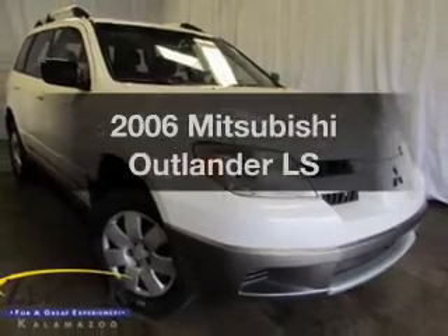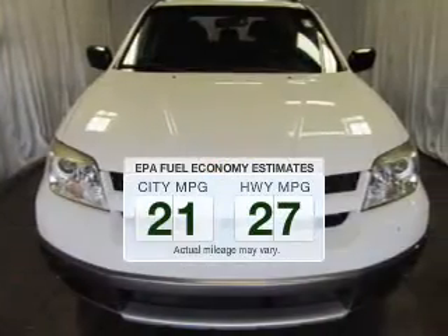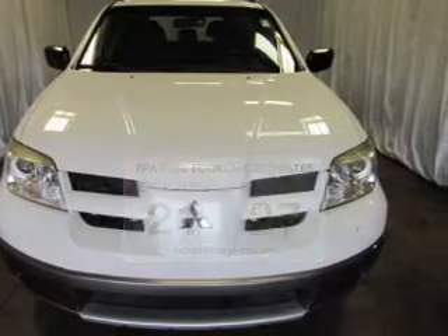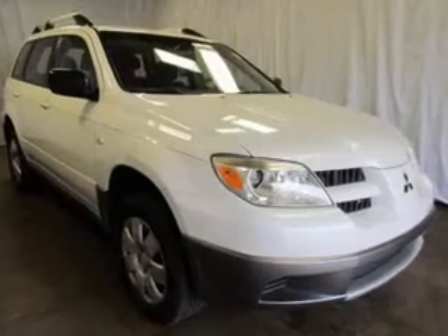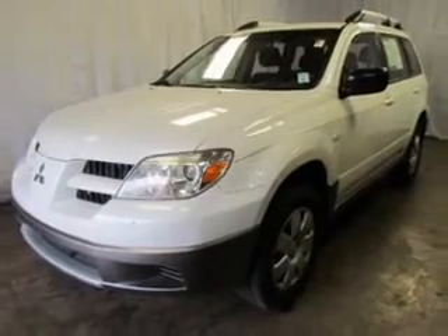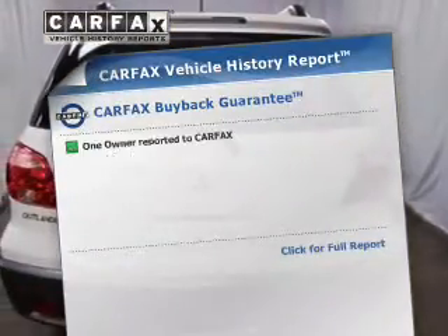Travel the roads in style and comfort in this great vehicle. Save your money — make less trips to the gas station when driving this fuel-efficient vehicle. The powertrain includes all-wheel drive with an efficient four-cylinder engine connected to a smooth-shifting transmission. Anti-lock brakes help you bring your vehicle to a safe stop. Rest easy knowing this vehicle comes with a Carfax Vehicle History Report.